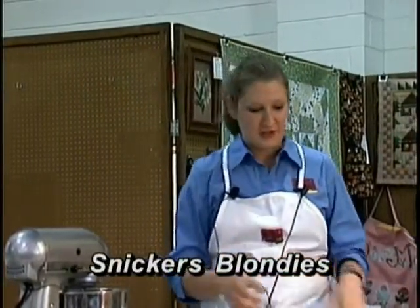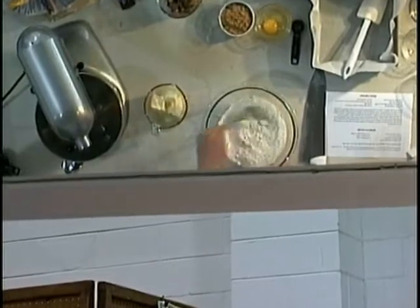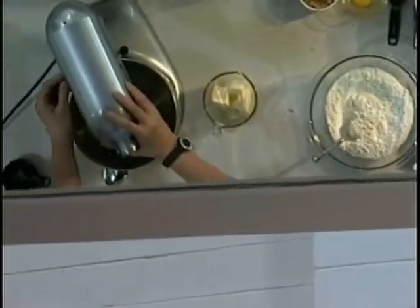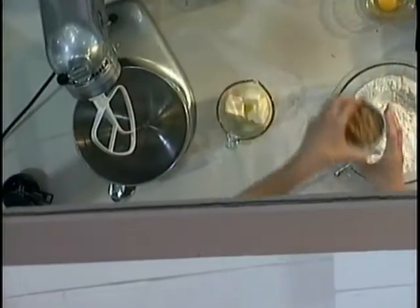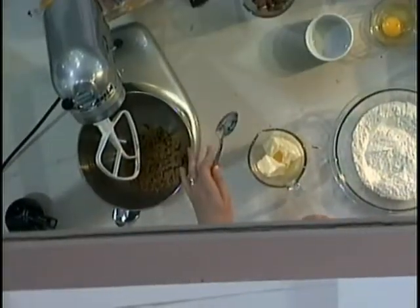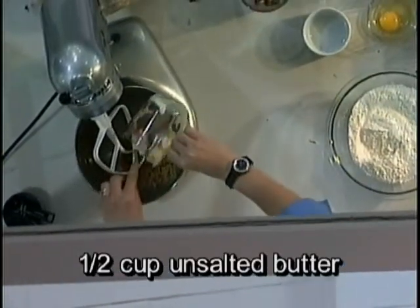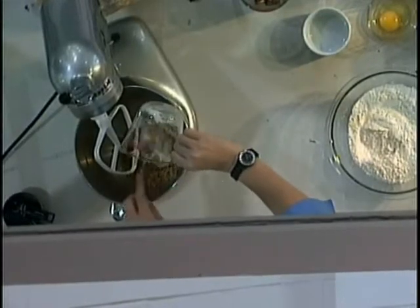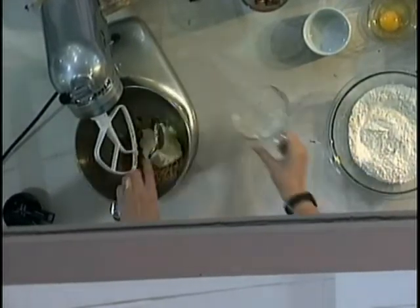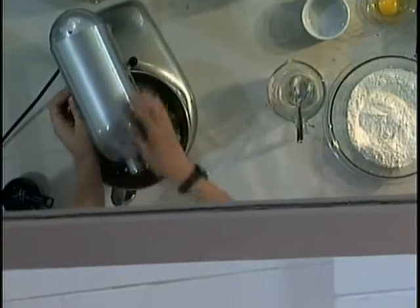Some of you may have Snickers left over after your trick-or-treaters, so what we're going to do is take the Snickers and make some Snickers Blondies. To do that, first take some all-purpose flour, baking powder, and salt and mix those together. Then in your mixer, add in a half cup of light brown sugar and then add in a stick of butter. The recipe calls for room temperature butter — I put it in the microwave for just a few seconds to help soften it.